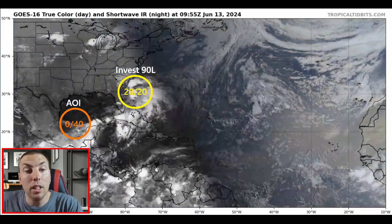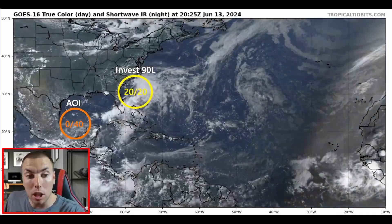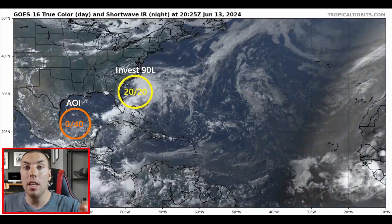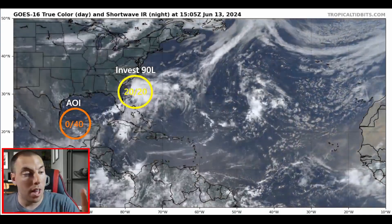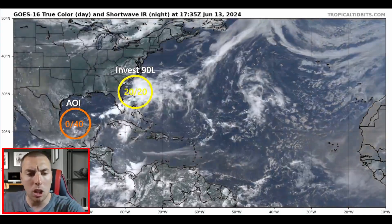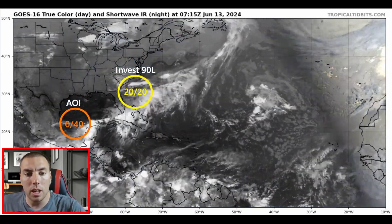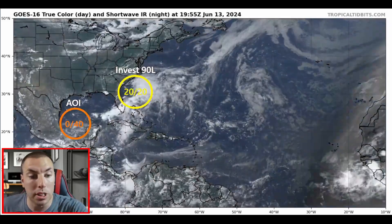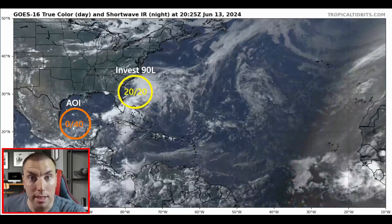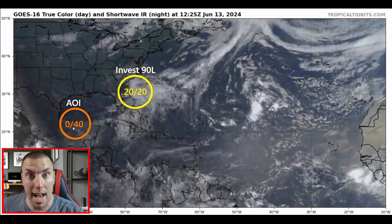In today's discussion, we're going to be monitoring the Gulf of Mexico, as we have an area to watch from the National Hurricane Center that is now at a 40% chance of tropical development. We are going to be talking in a lot of detail on that area of interest in the southern Gulf of Mexico, which has a medium chance of tropical formation as we speak.